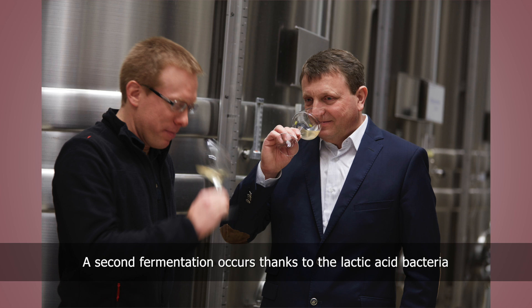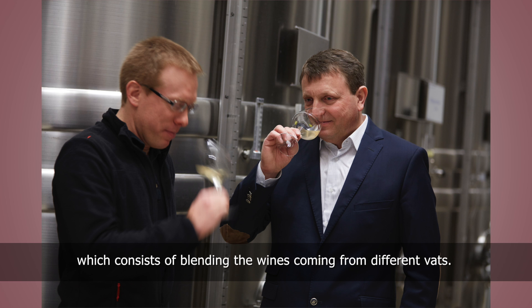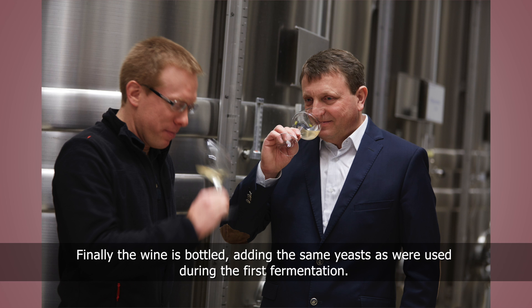A second fermentation occurs thanks to the lactic acid bacteria, which enables a reduction in acidity. Next comes the blending — a key stage — which consists of blending the wines coming from different vats. Finally the wine is bottled, adding the same yeasts as were used during the first fermentation.